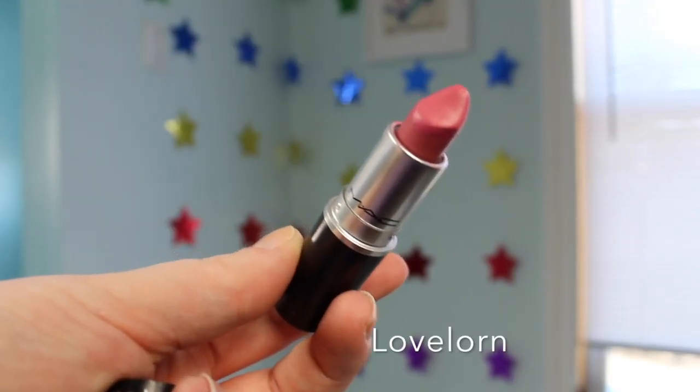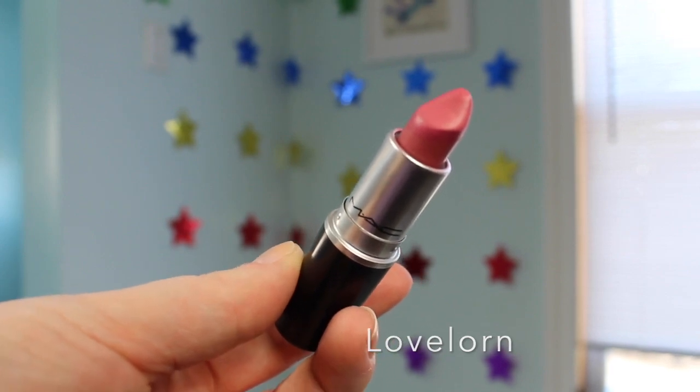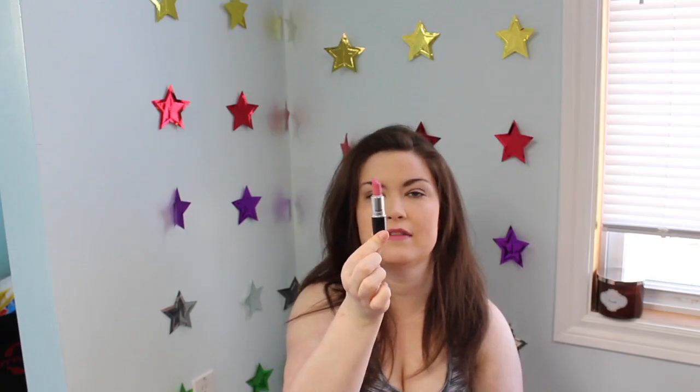Then I have a luster finish in the shade Love Lord. I actually had two of these and finished one completely — I'm digging pretty deep on this one as well. I really like it; it's just like a blue-toned pink and it's great. It was one of the first ones I ever got for everyday wear.